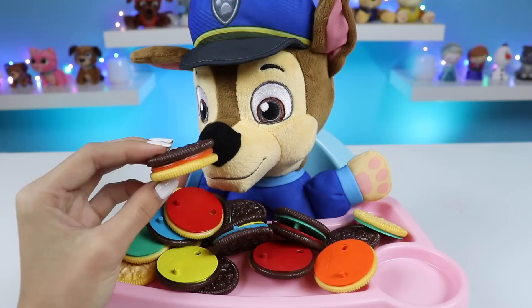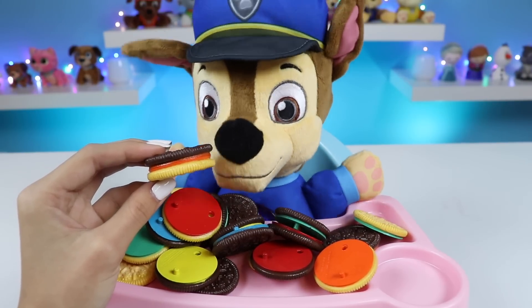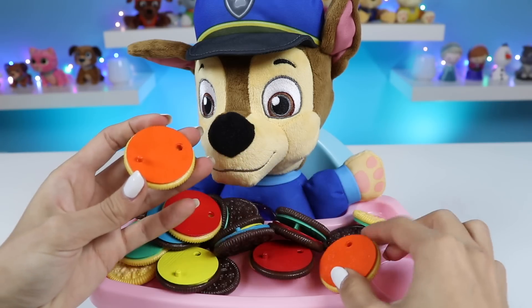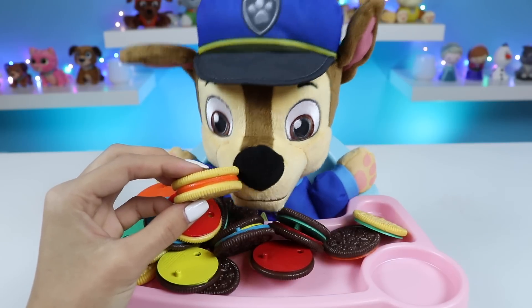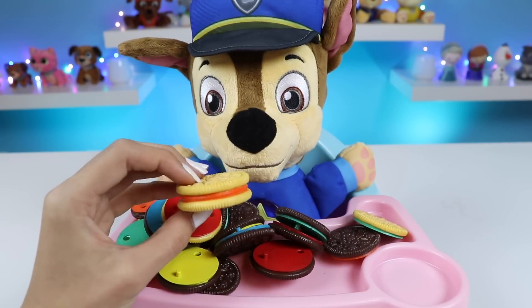Let's try this one. It's orange, too. Yeah, oranges. No, that's not right either. The outside's wrong. Yeah, you're right. The outside and the inside have to match. What do you think about this one, Chase? That's right. Vanilla and orange.